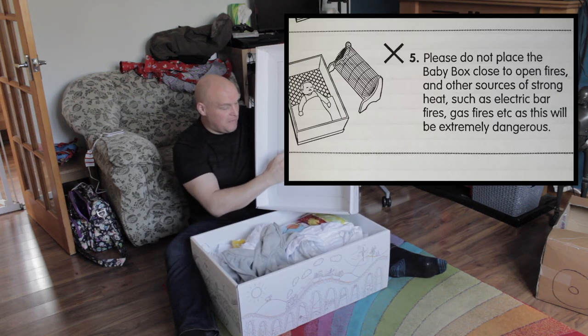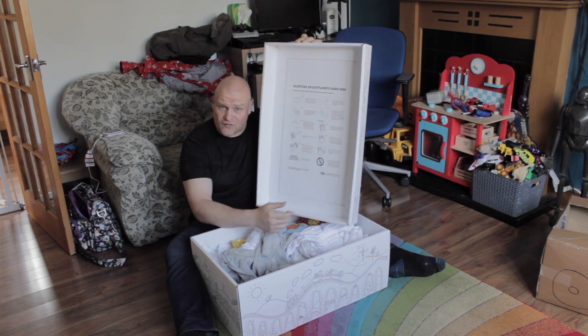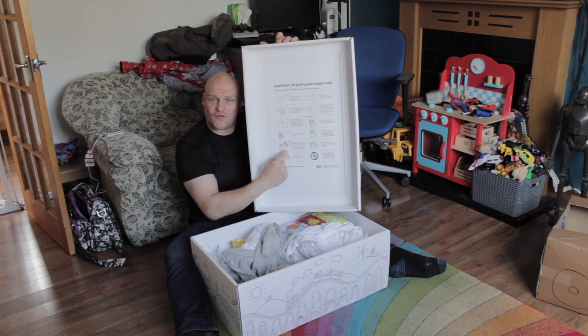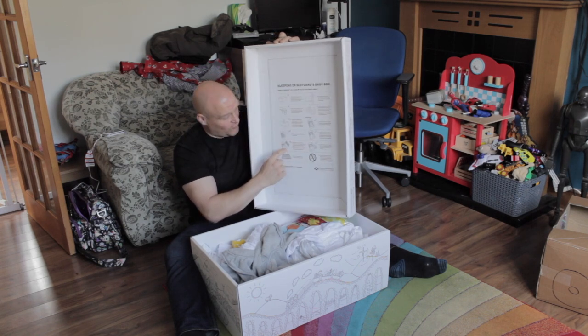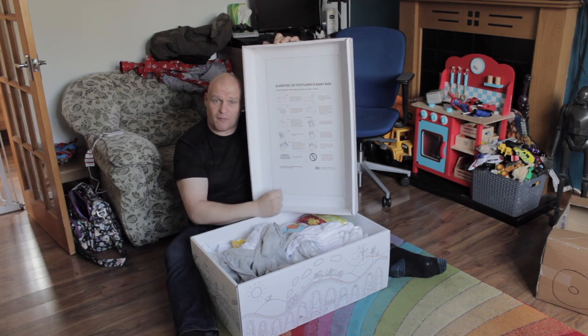Please do not place the Baby Box close to open fires because, clearly, it's cardboard and you're thick. So if you put your electric fire this close to the box, you're stupid and the box will be confiscated from you forthwith.